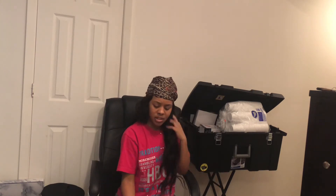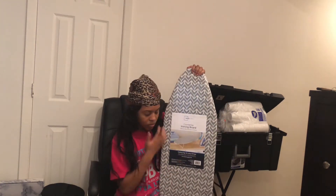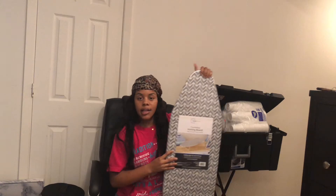Gotta have my wigs intact — it's not that intact right now, but you know, gotta be looking cute. I also got an ironing board that slides into the closet easily.